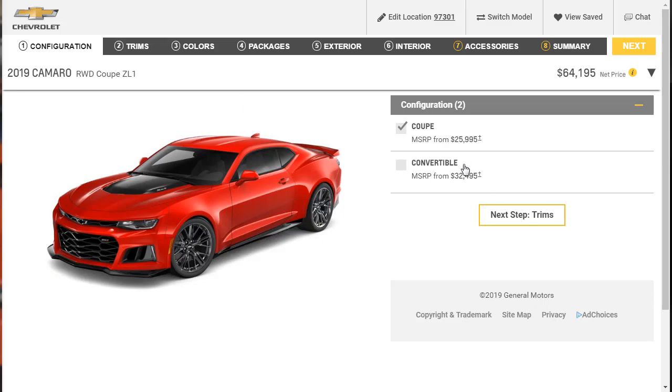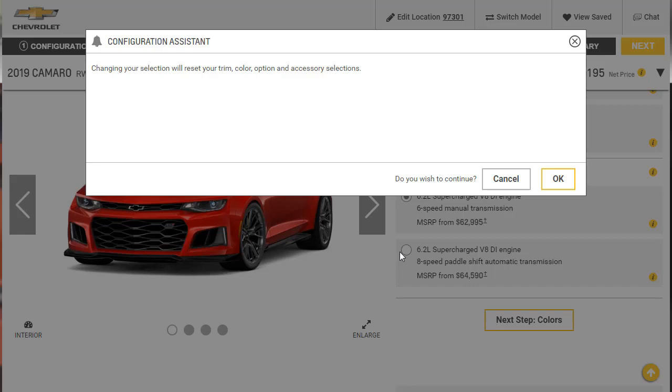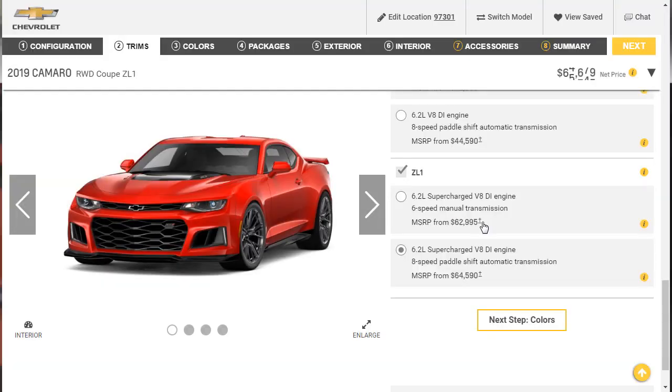Alright, let's get ready to do our build and price. The ZL1 comes in two configurations — Coupe or Convertible — and we're going with the Coupe. The MSRP on the ZL1 starts at $64,195. Our trim is the ZL1, which by default comes with a 6-speed manual transmission at $62,995. I'd like to go with the 10-speed paddle shift transmission, which brings us up to $64,590.